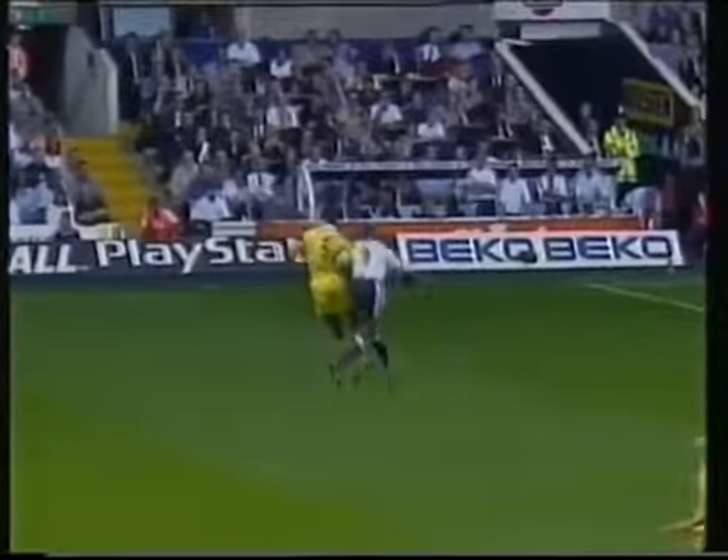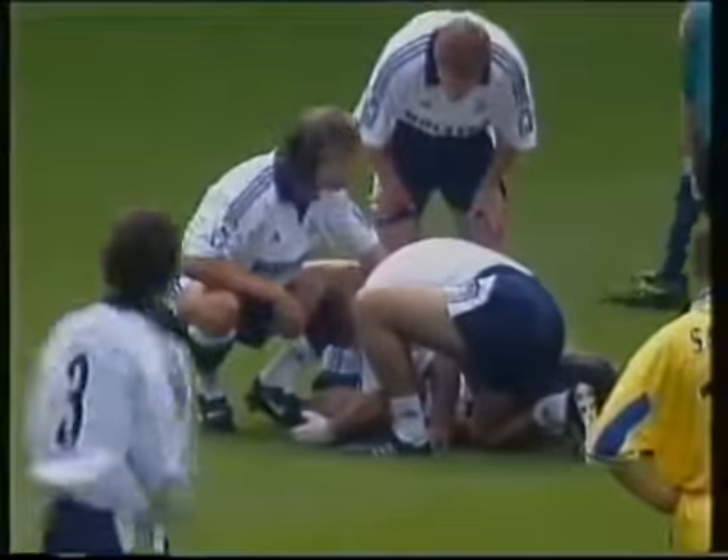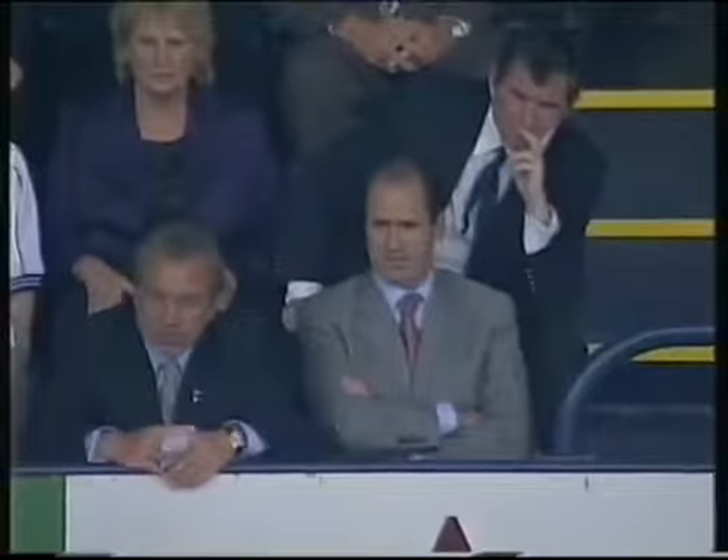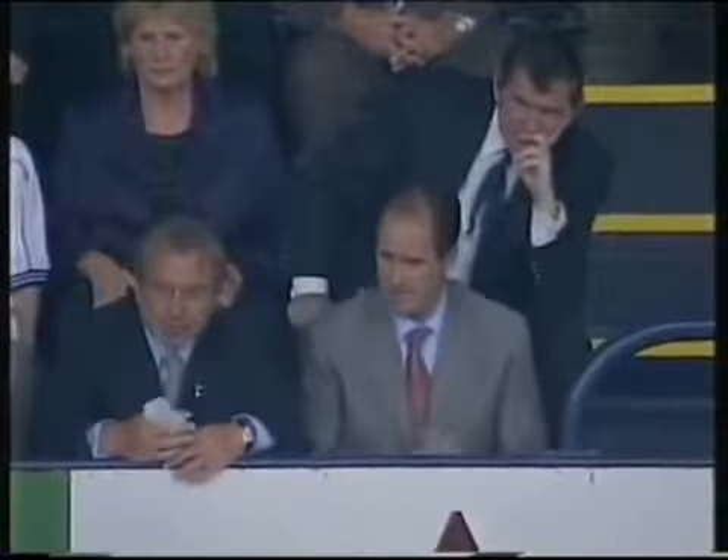Les Ferdinand taking a bit of a crack there after a challenge by Lucas Radebeck. This would be another bad blow for Tottenham, having ruled Anderton out this morning.